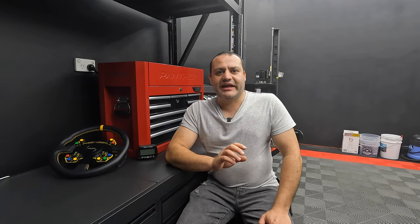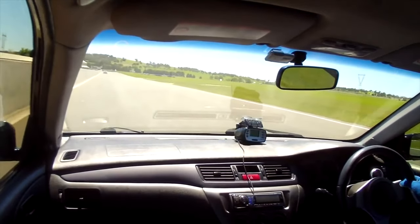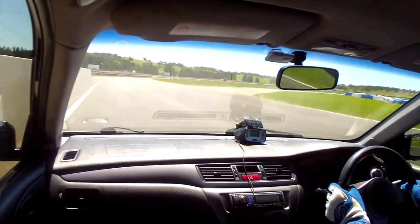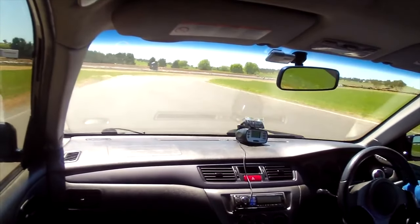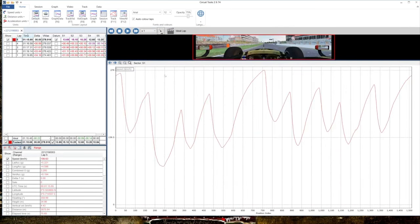I never used those and will never use them — not interested. But I did end up getting my hands on a second-hand, affordable Race Logic Performance Box. There was also a variant called a Drift Box which captured your angle. That Race Logic Performance Box was GPS-based, 10 Hz, very accurate. You simply stick it onto your windscreen with suction cups. It had its own software called Circuit Tools that runs on Windows, so if you had a Mac you needed a second laptop or to run Parallels.